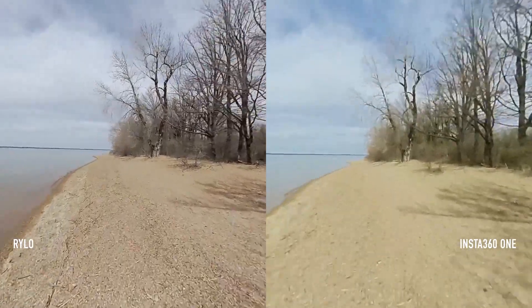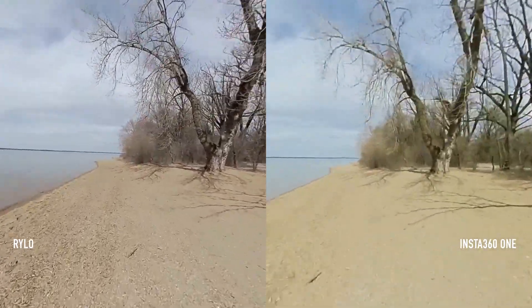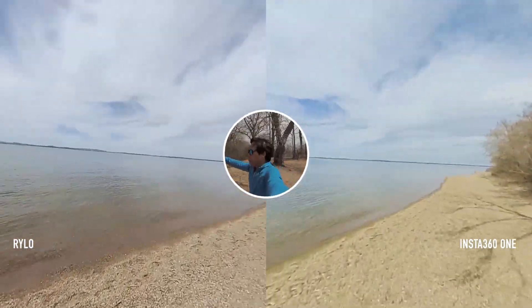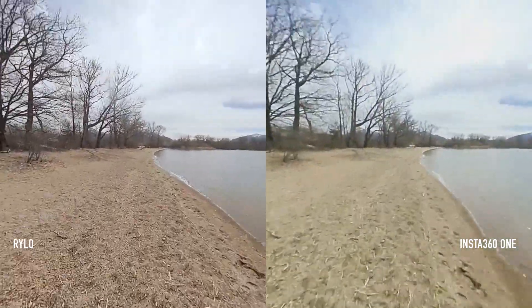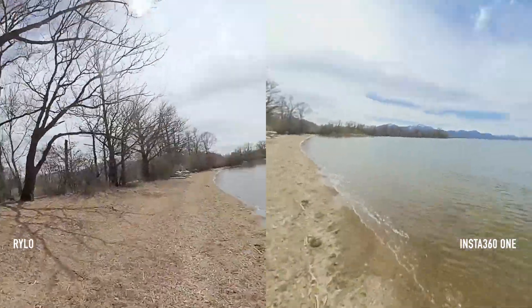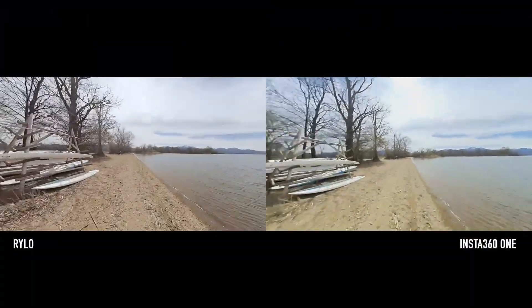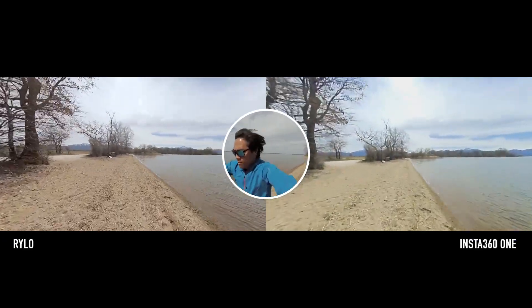I exported the video as 360 footage and noticed that the Rylo has a higher bitrate and thus a higher video quality. Now, running in the opposite direction. I'm switching to the unstabilized version and you can see how shaky the videos are originally. In that regard, both do a great job to compensate the shakes. So the Insta 360 made great progress in image stabilization.